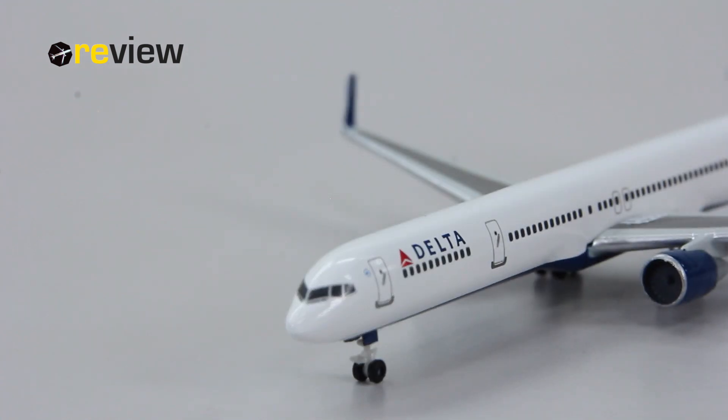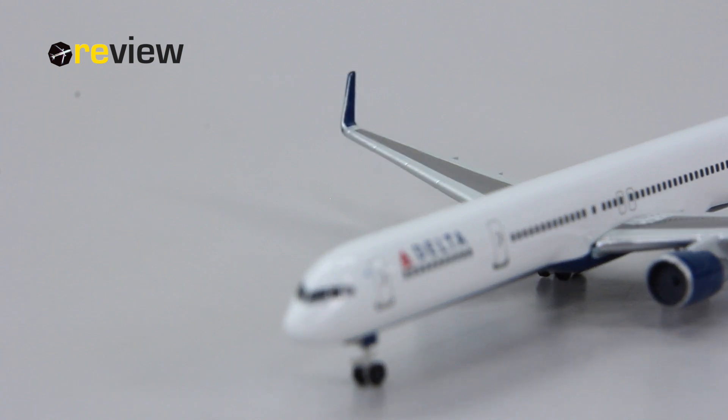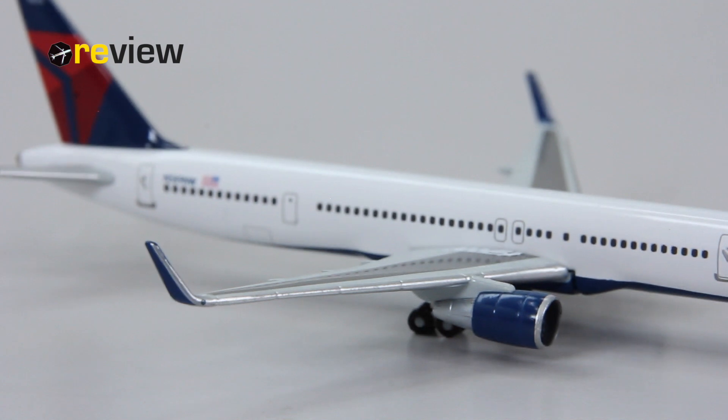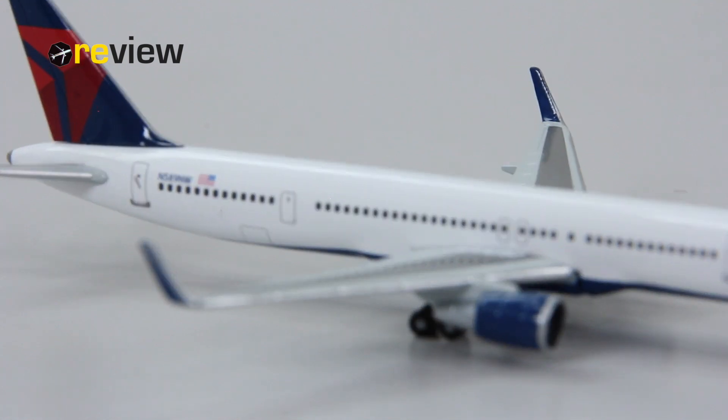The cockpit windows themselves are also pretty decently detailed — we also have the window wipers here. From here we can move to the winglets, which have been added to this aircraft. A very nice detail, and you can see them from the side which looks really nice.